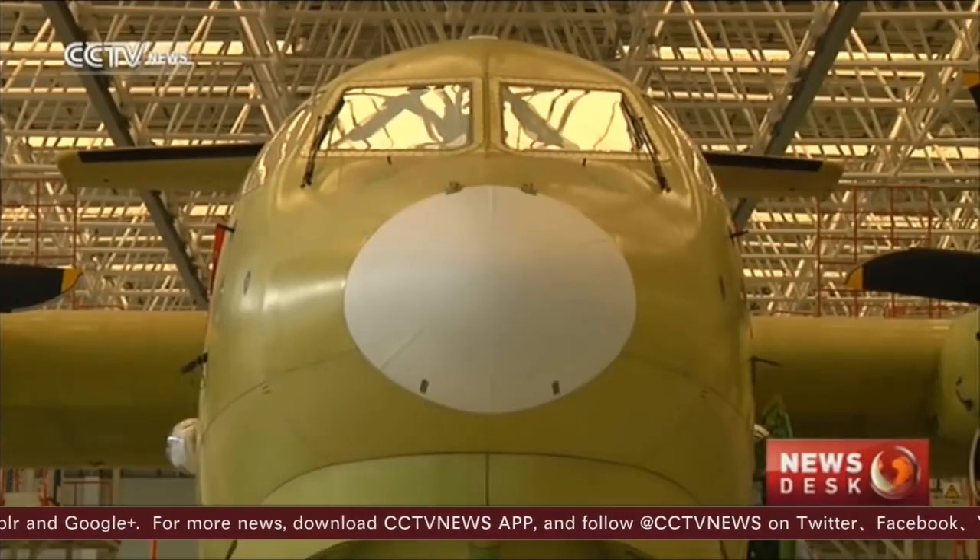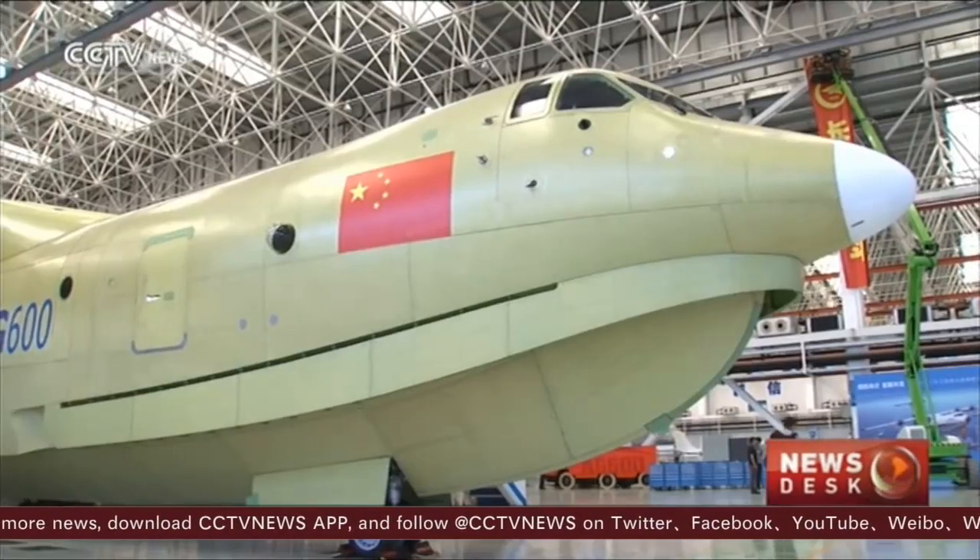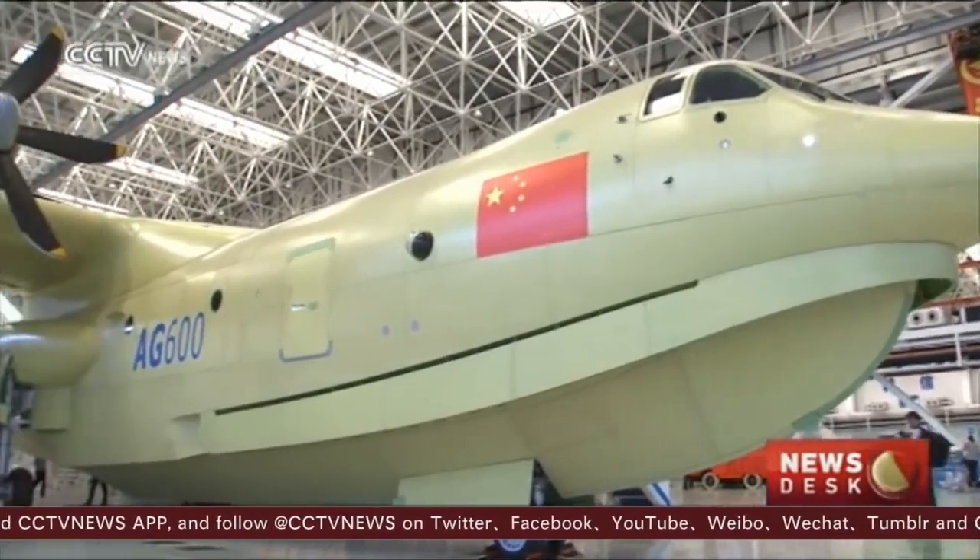We recommend watching the CCTV video for the bragging rights alone. This engineering feat surpasses seaplanes from other countries, including Japan and Russia. Sure, boasting about seaplane size can't get any worse than the U.S. elections.